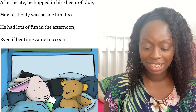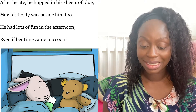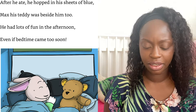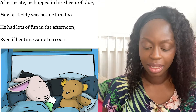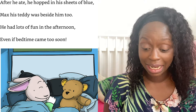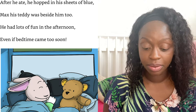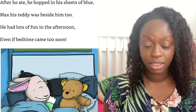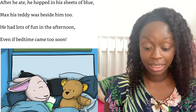"It's time to stop and time to eat, because you've been a good boy I have a treat!" After he ate, he hopped in his sheets of blue — Max his teddy was beside him too. He had lots of fun in the afternoon, even if bedtime came too soon. And now he was clean and his fur was all white — it was great to feel fresh at night.